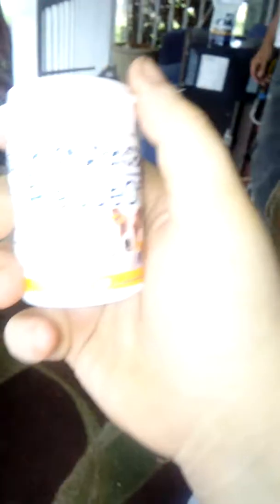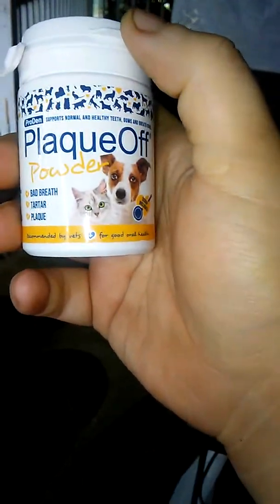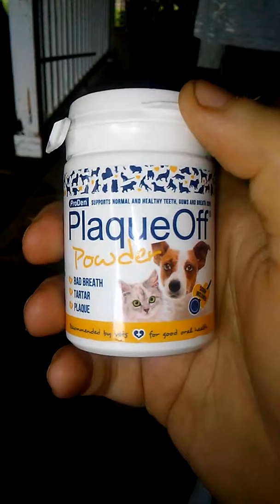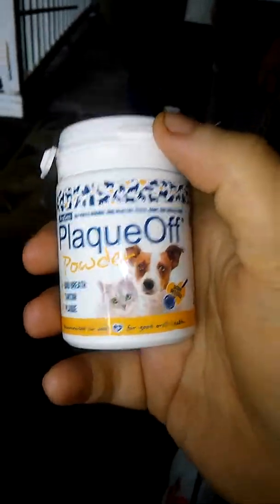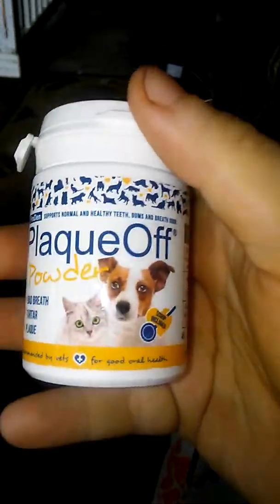Now we have Plaque Off Powder right here. Plaque Off Company, I'll do a review part two with this, because I haven't fed her breakfast yet. So when I feed her lunch or dinner, I'll do another video with this. I'll send you the link to part two when I do this one.